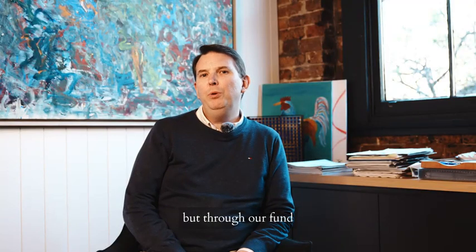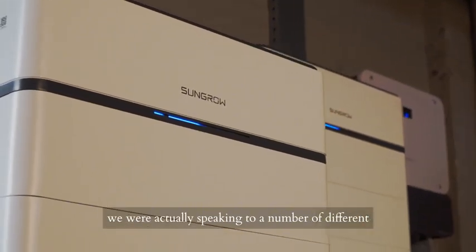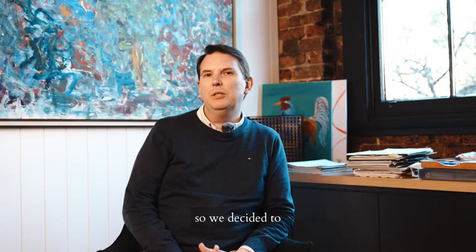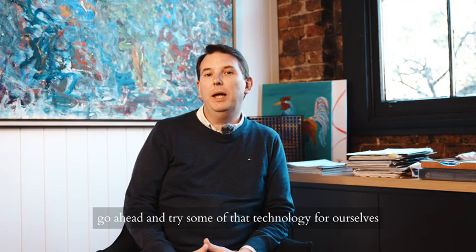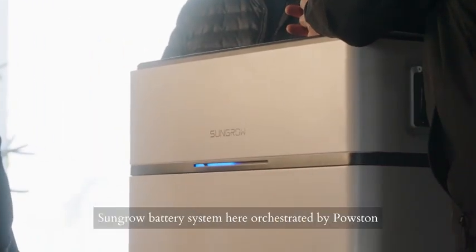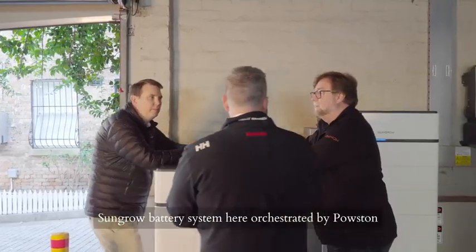Through our fund we were actually speaking to a number of different companies that were involved in batteries and battery optimisation technologies. So we decided to go ahead and try some of that technology for ourselves and we installed a SunGrow battery system here, orchestrated by Powstun.